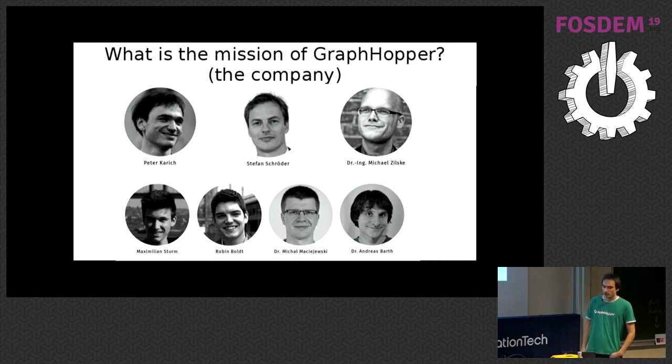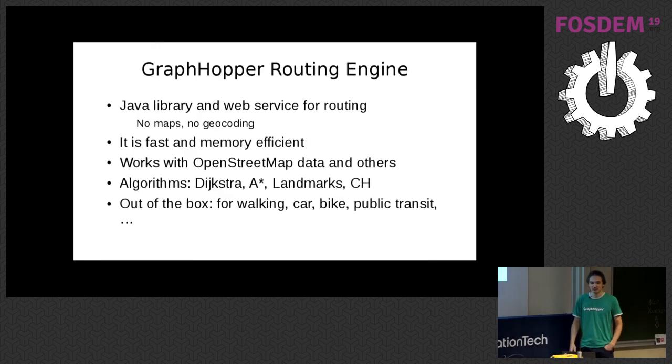We heavily invest in the OpenStreetMap community. We are one of the gold sponsors of the OpenStreetMap Foundation since a few weeks, which we are very proud of and recommend that other companies do as well. Now back to the GraphHopper routing engine, which started from a hobby project seven years ago.